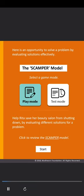Here is an opportunity to solve a problem by evaluating solutions effectively. Select a game mode. Help Rita save her beauty salon from shutting down by evaluating different solutions for the problem. Rita runs a small beauty salon. In the past few months, the shop hasn't been able to make the desired amount of profits. As a result, Rita is planning to close her shop as she cannot afford the rent. She says: I've spent so much on equipment for the salon, and now I'm struggling to pay rent for my workspace. What should I do?